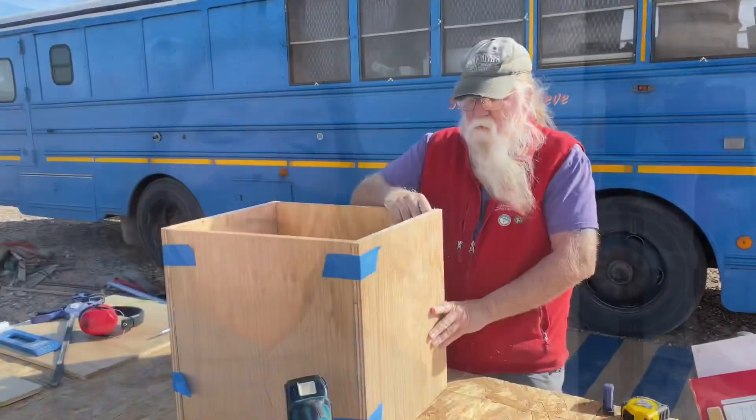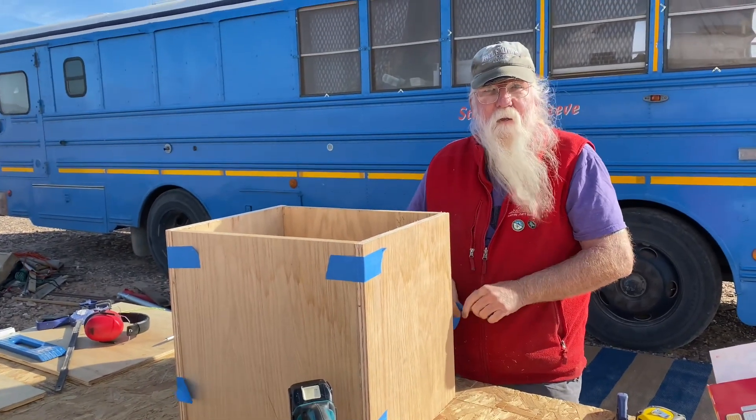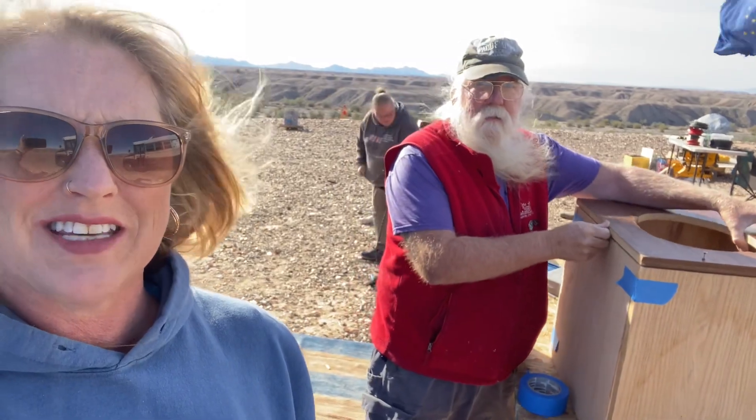Steve is going to help me today — actually, Steve is probably going to do all of it. We have Steve just whipping up a compost toilet here for me. This is awesome. One of the nice things about Steve doing this is he's not making fun of how I originally built mine.